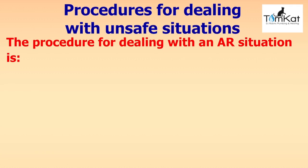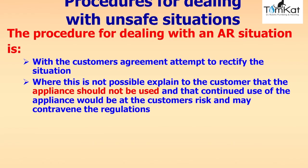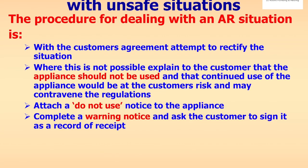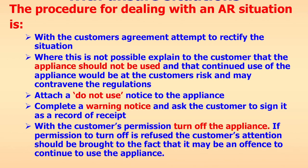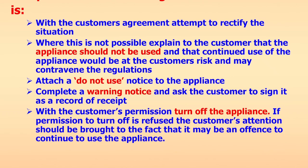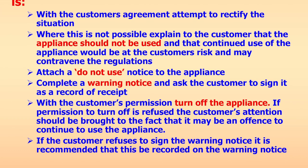For dealing with an at risk (AR) situation: with the customer's agreement, attempt to rectify the situation. Where this is not possible, explain to the customer that the appliance should not be used and that continuing to use it would be at the customer's risk and may contravene the regulations. Attach a do-not-use notice, complete a warning notice, and ask the customer to sign it. With the customer's permission, turn off the appliance. If permission to turn off is refused, bring to the customer's attention that it may be an offence to continue to use the appliance. If the customer refuses to sign the warning notice, record this on the notice and advise them not to use the appliance.